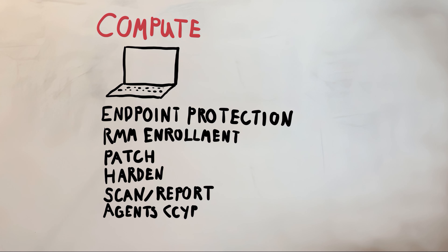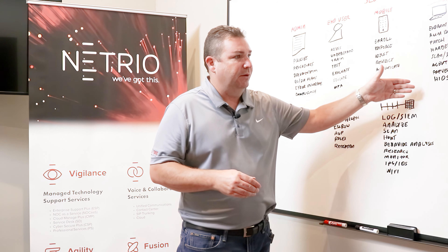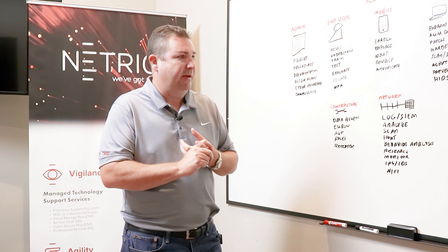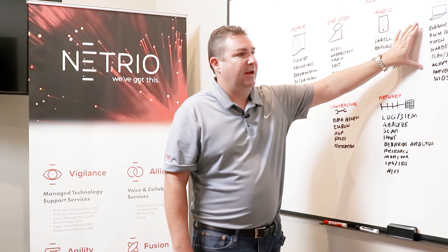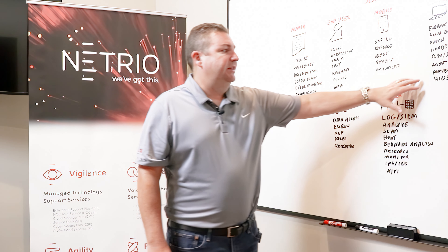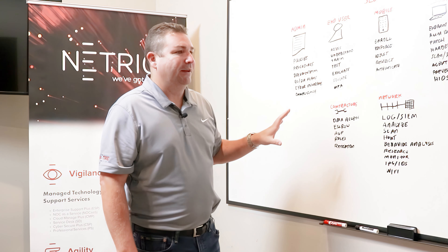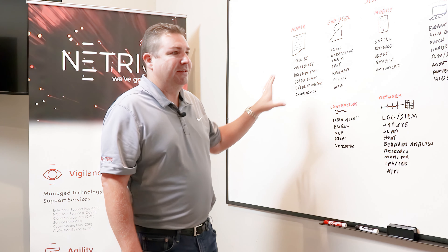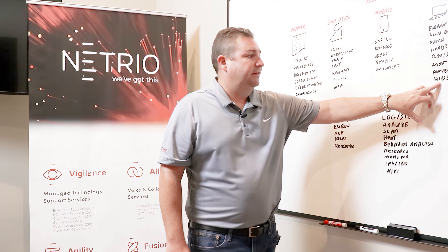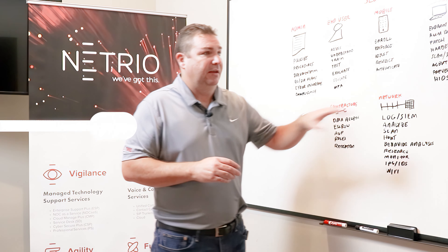We're an AT&T Cybersecurity partner and we use the AlienVault platform. There's an agent you can load on every compute endpoint that communicates host intrusion detection, file integrity management, and reports on anything suspicious happening within the environment — so your SOC or MSSP can remediate, take the machine offline, or quarantine it as necessary. Cybersecurity posture in general is about prevention. In the server or cloud environment, you'll definitely want host intrusion detection systems in place so that if an asset becomes compromised, you're immediately made aware of it.